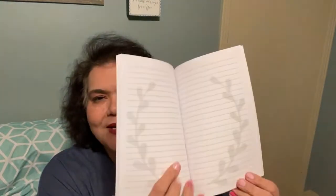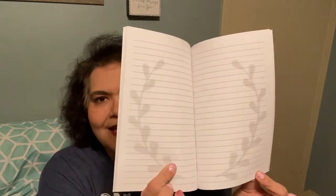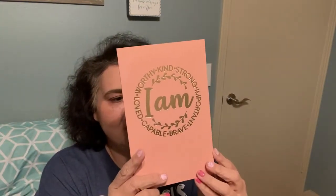The other one says 'I am worthy, kind, strong, important, brave, capable, and loved,' which I really like. It does not have upside-down writing on the inside — it has a nice leaf-print on both sides. These are also from Crown Jewels. There were two other new ones, but I didn't pick those up. I should have taken pictures of them so you all could see what they look like. I'll be taking the upside-down one back to exchange it.